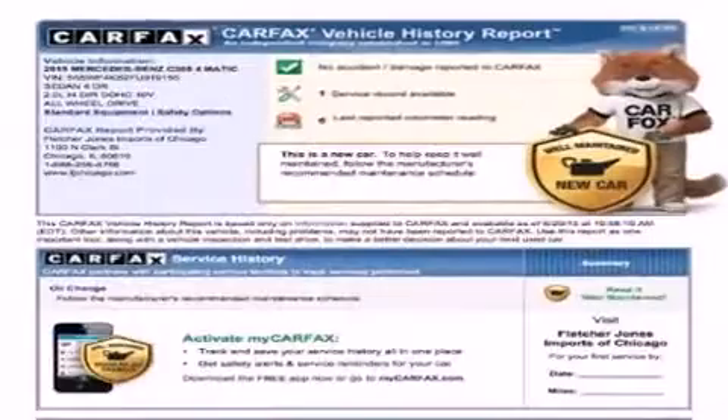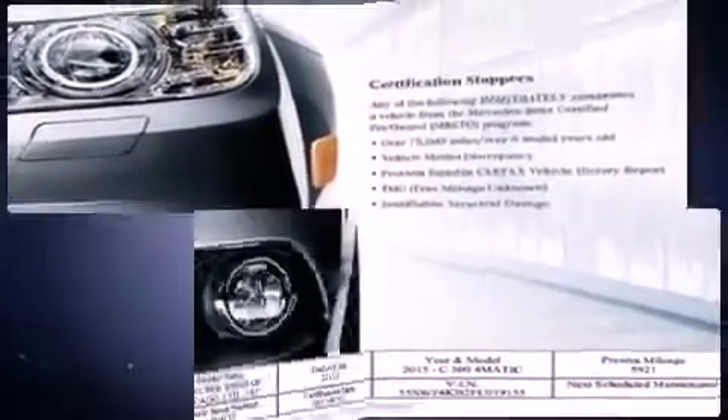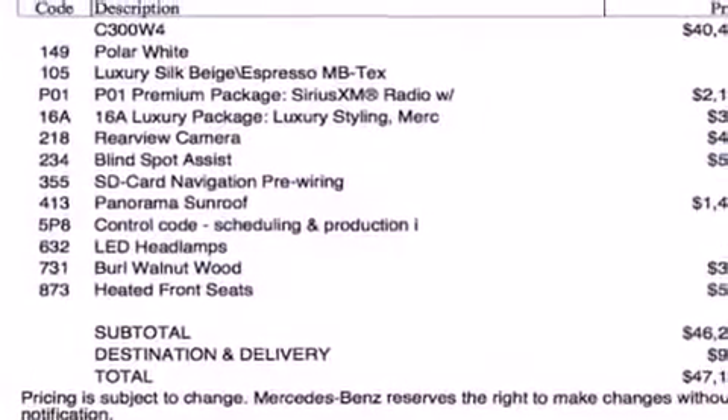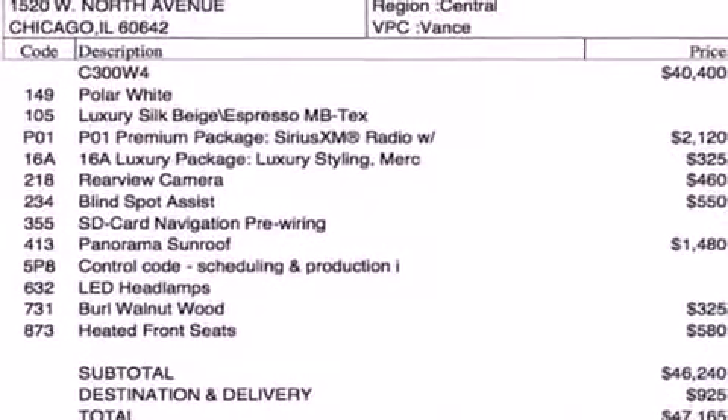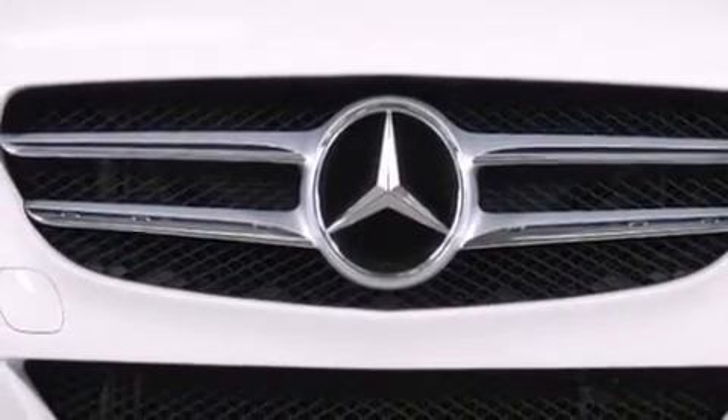Under the hood, you'll find a four-cylinder engine with more than 200 horsepower. For added security, dynamic stability control supplements the drivetrain. The engine breathes better thanks to a turbocharger, improving both performance and economy.